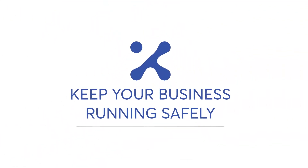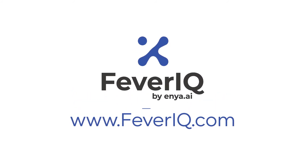Keep your business running safely with Fever IQ. Start today at www.feveriq.com.